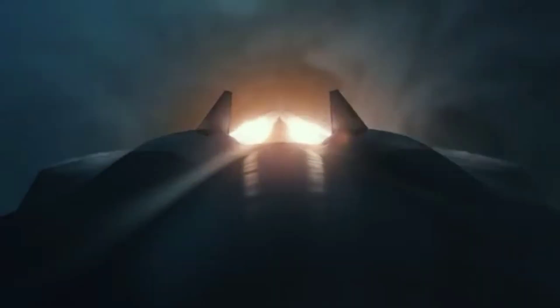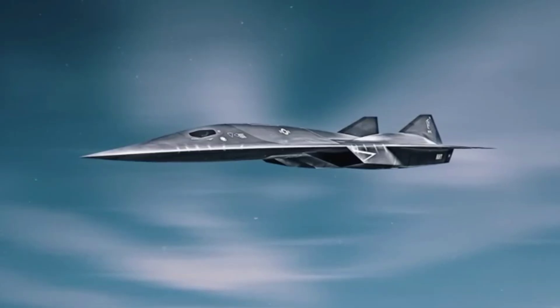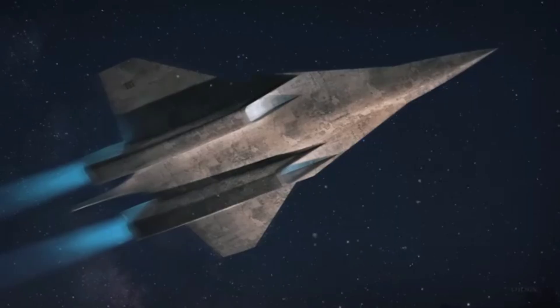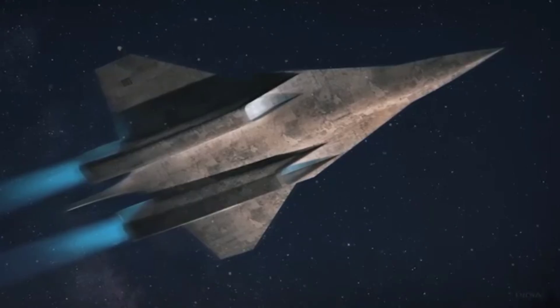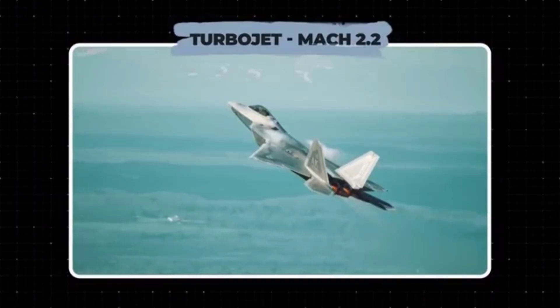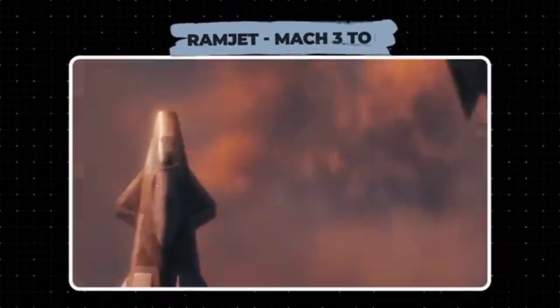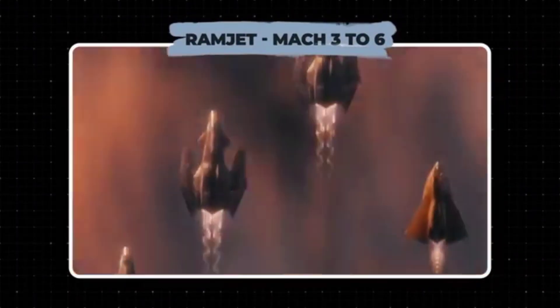A turbojet performs well from 0 to Mach 2.2, while ramjets perform best at speeds from Mach 3 to 6. The ideal solution for the 'Son of Blackbird' was a turbine-based combined cycle — TBCC — system, using a turbine engine for acceleration and landing, and a scramjet for high-speed flight. The inlet and nozzle of the engines would share a common placement but have separate airflow paths.